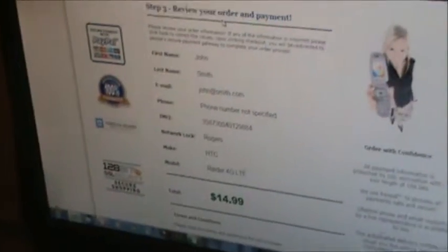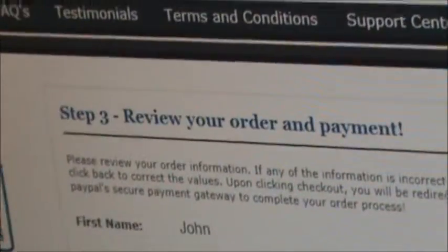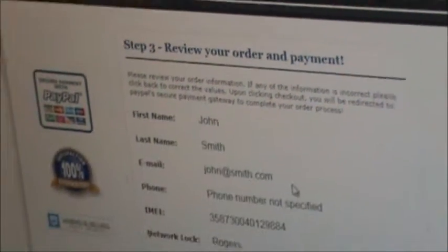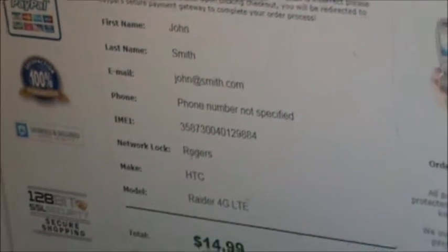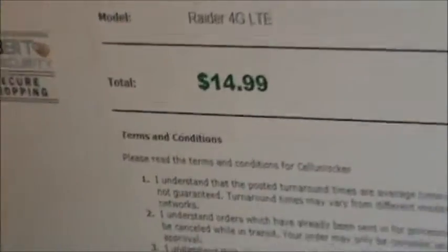It gives you a chance to review your information to ensure that you have the proper name, spelling, and email address. That's very important because that's where you will receive your unlock code. Verify the IMEI again, network lock, make and model. Then you'll want to read the terms and conditions. If you agree to those, select it and select Unlock Now.